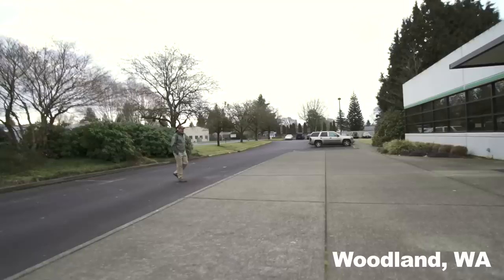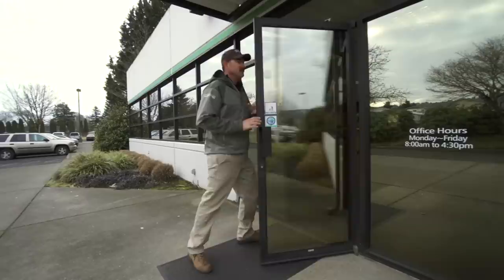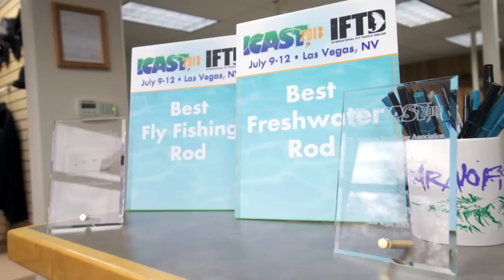We've arrived in Woodland, Washington, home of G Loomis. We're here at the factory — it's freezing outside. Let's go ahead and get inside and see how all these rods are handcrafted. I'm really excited. Good to see you. Welcome to G Loomis. It's a lot colder up here than where I just came from — probably colder than people expect, but it's been an unusual winter.